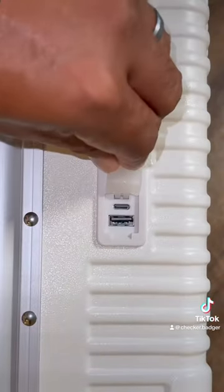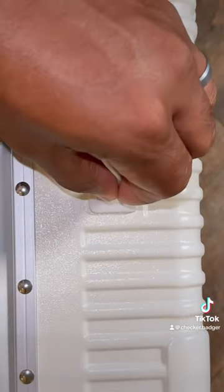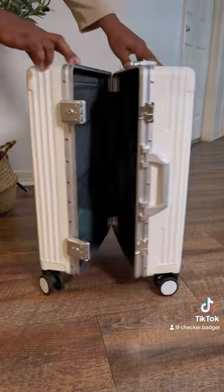A built-in USB and USB-C port that allows you to connect a power bank inside so you can charge your belongings without having to open it, and a handle on top, on the side, and the larger compartment is secured by two combination locks to keep all of your items safe and protected.